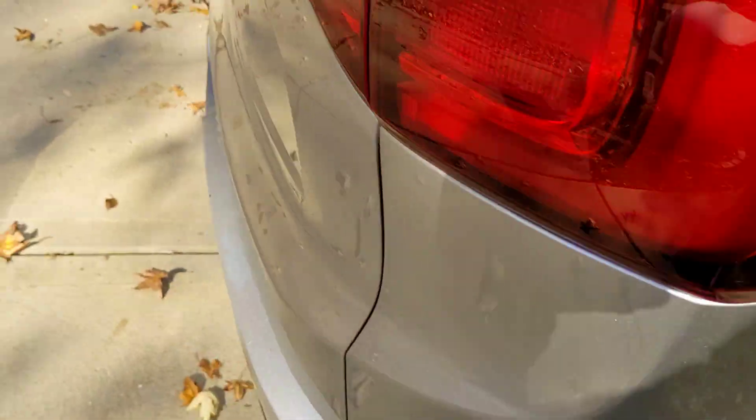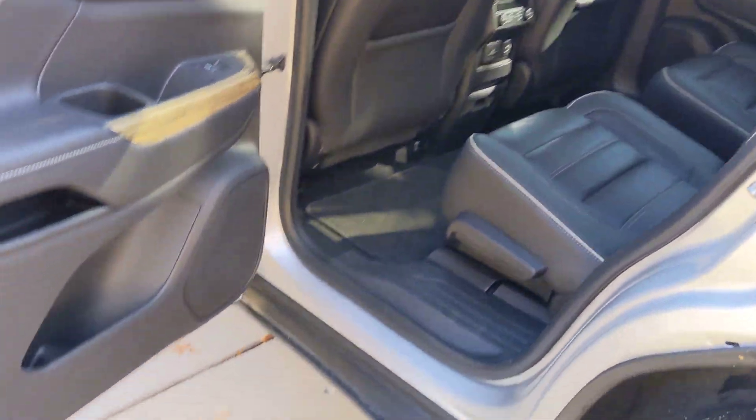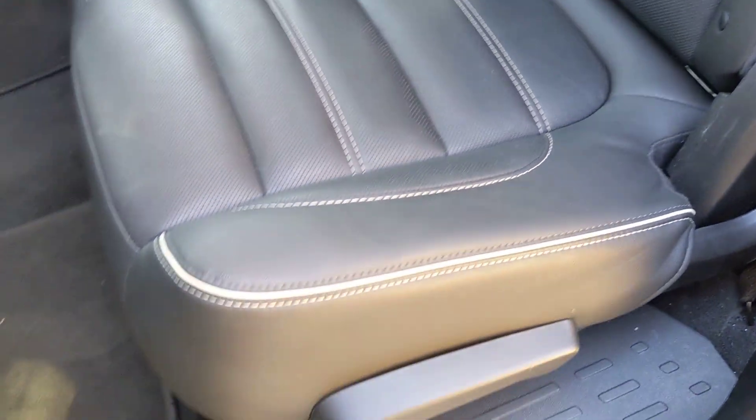Let's go around to the driver's side rear. Door looks just great. Very nice. The fourth passenger seat looked great. And I'm going to show you two more seats.